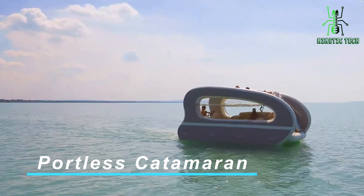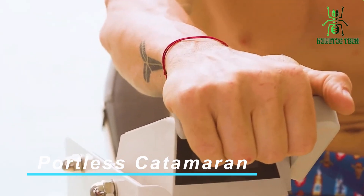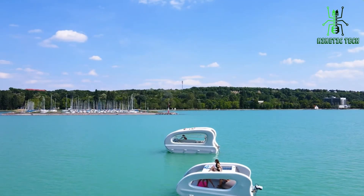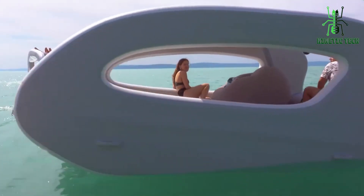Coming in at number 1, we have the Portless Catamaran. This innovative catamaran offers exceptional stability and versatility, making it perfect for solo adventures or family outings. It's lightweight, easy to set up, and delivers a smooth sailing experience.